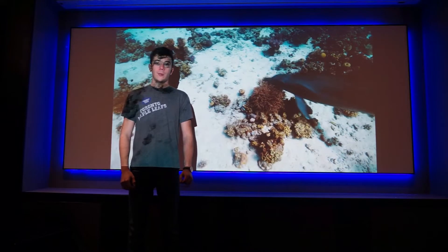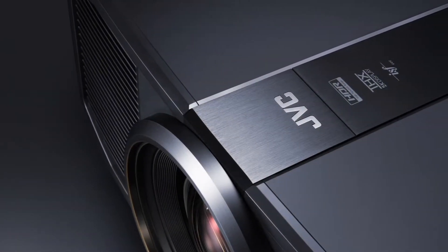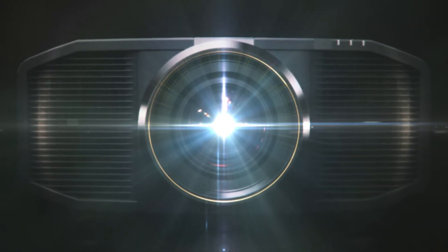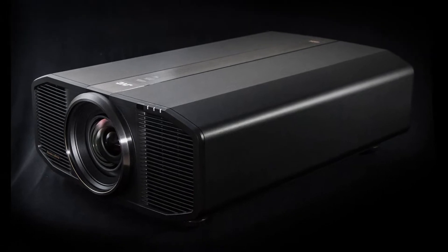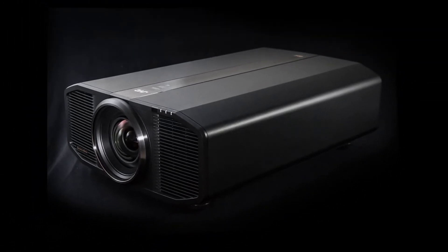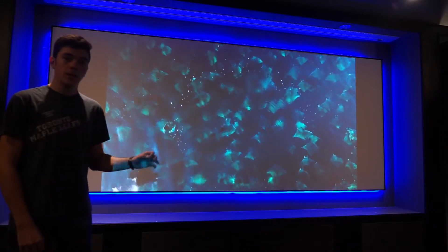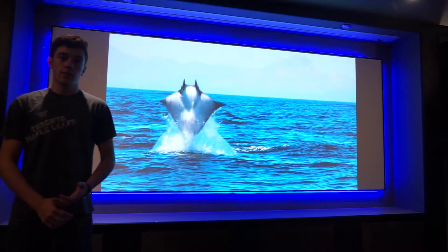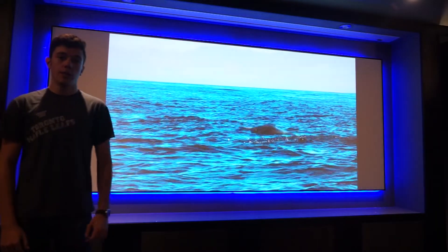Hey guys, Charlie here from East Porters, and today we're going to be taking a look at the JVC RS4500. The JVC RS4500 offers the user true native 4K content using a laser light engine and JVC's BluEssent technology, as well as 3,000 lumens of brightness and 20,000 hours on the lamp.